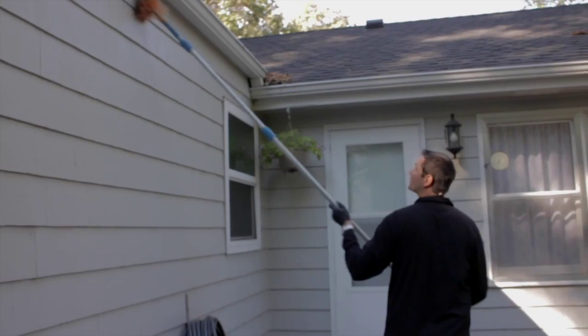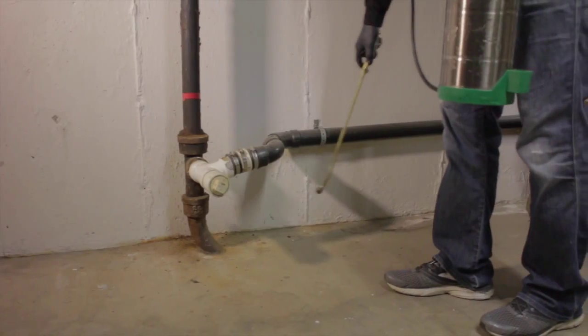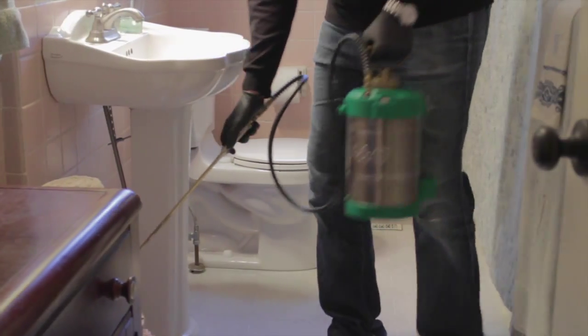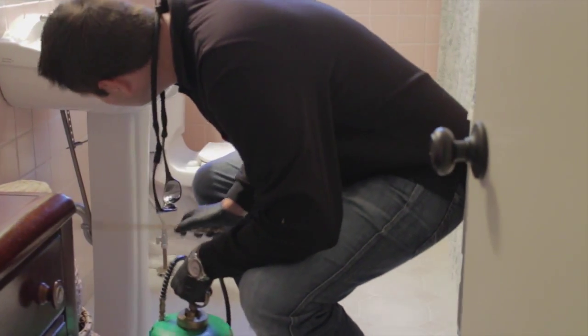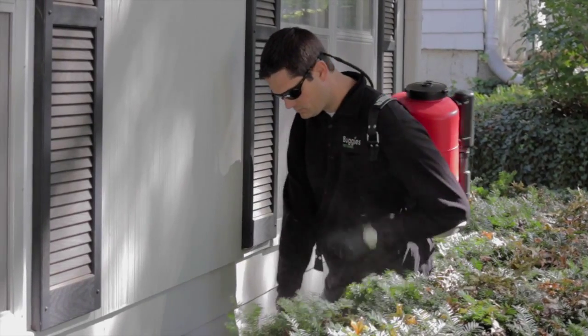Typically in pest control for an initial service, somebody will be having an issue. We come out, we do that inspection with them — that's the first thing we're going to do when we come on site. Then we'll go around the entire home looking for additional issues that they might not even be aware of. We'll walk the property again, dusting everything, making sure we didn't miss anything on that initial inspection, and then we'll follow it up with our service.